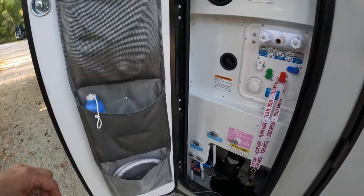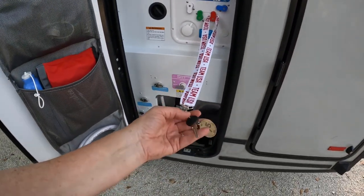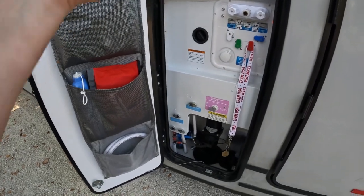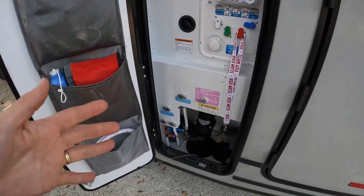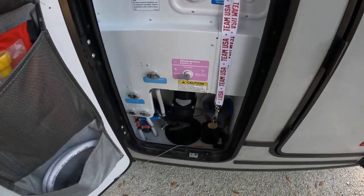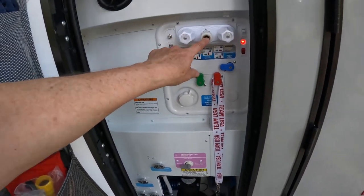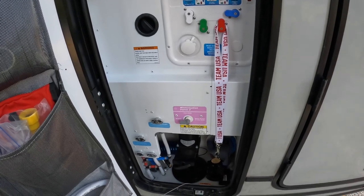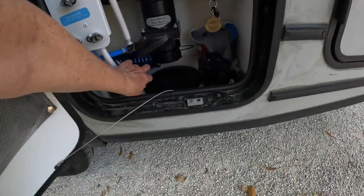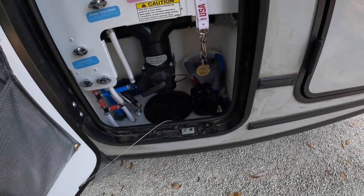You'll also notice over here we have a lanyard with the key to the toilet cassette, so when we go to dump it we don't have to go running inside the rig to get the key. We try to reduce the number of keys we carry with us. Down below is a quick-release sprayer that we hook into the outdoor water — we only use that to spray off hiking boots, bikes, our paddleboard, or whatever. We don't drink the water coming out of that hose.